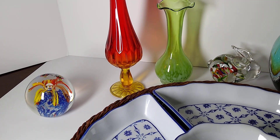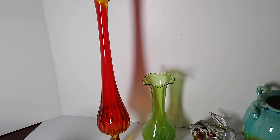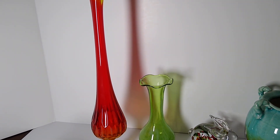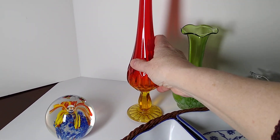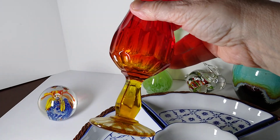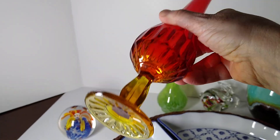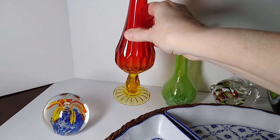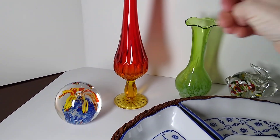Next up is this Vintage Fenton Amberina Art Glass Ribbed Pedestal Swung Style Vase. I believe I paid $20 for this, and I got it at the Galleria of Arts and Antiques, and my buyer paid $35 for it.